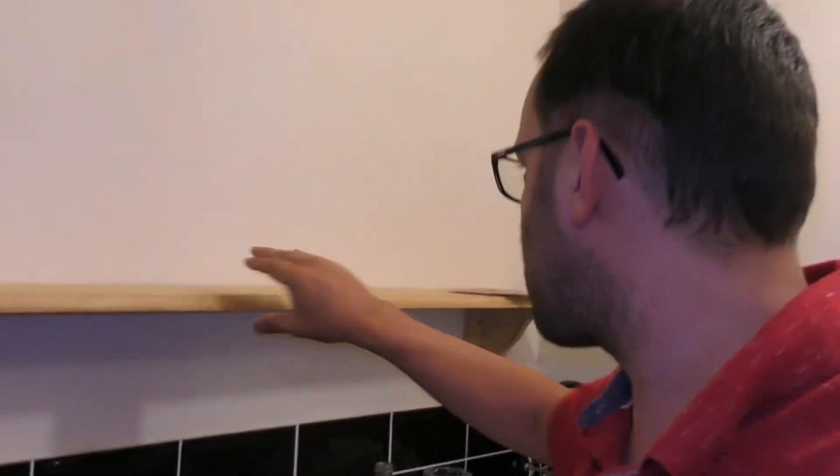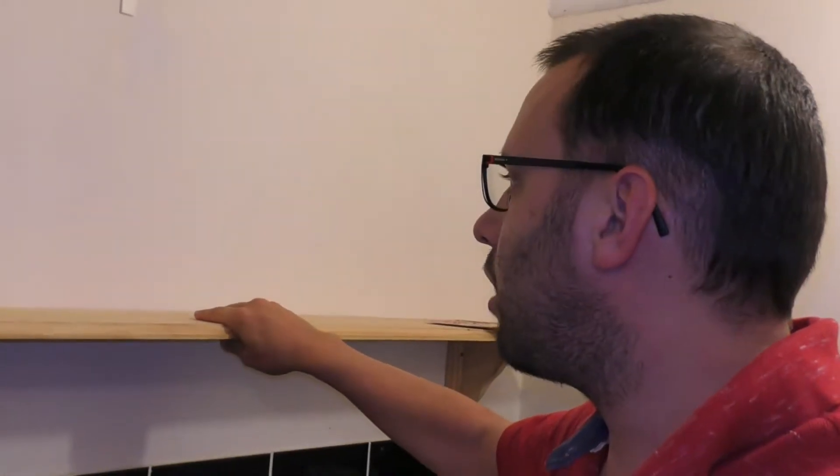I need to wash up because the place is a bit of a mess, but that shouldn't take long. Then I'm going to take this shelf off — it's just screwed onto the wall so it'll come off easily. I've got some filler; it really needs proper plaster but I only have filler. I'm going to fill it in as best I can, let it dry, sand it down, and make it flat.